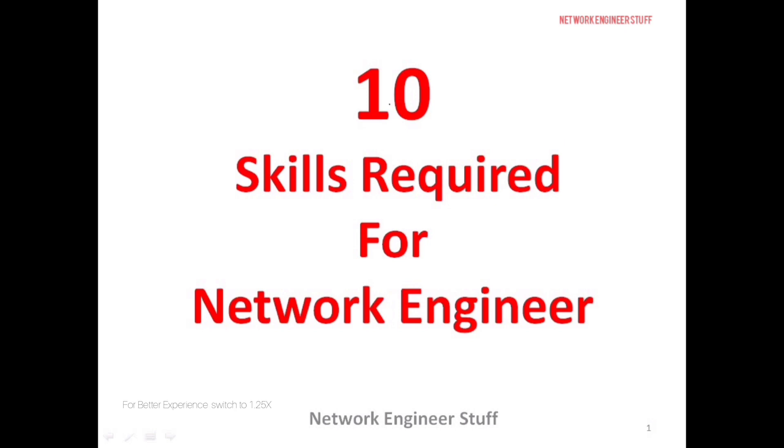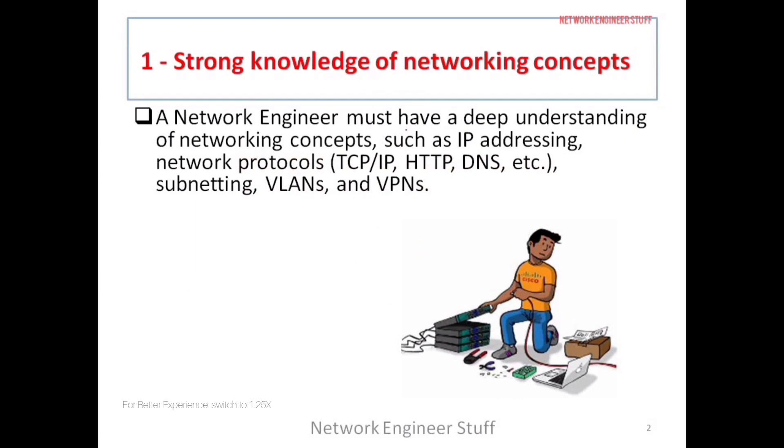Hi guys, this is Amar and welcome to Network Engineer Stuff. In this video, we are going to focus on 10 skills required for network engineers — the 10 skills which I think a network engineer should have.